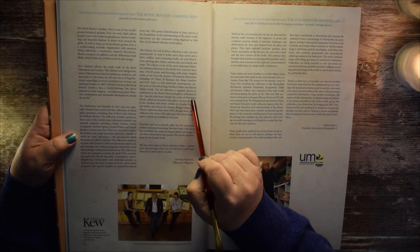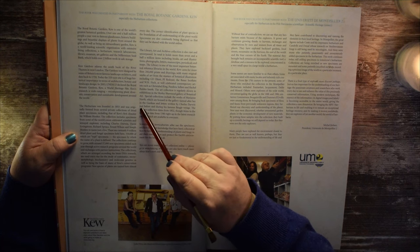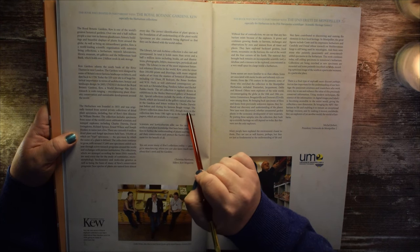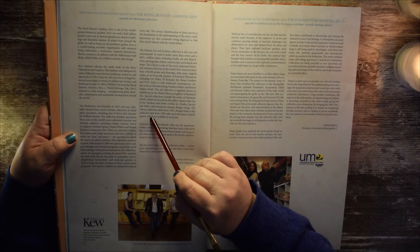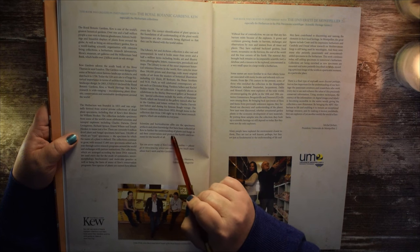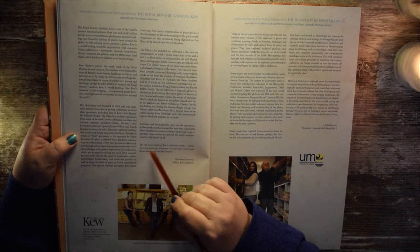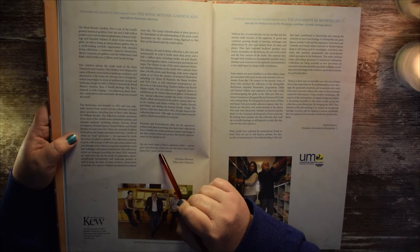Special collections include the works of Mary Ann North, which are housed in the gallery named after her in the gardens, and letters written by Charles Darwin just before and during his famous Beagle voyage. The library collection dates from 1852, though items in the collection date from 1380 right up to the latest research papers, which are available to everyone. Scientists and horticulturists alike use the specimens, artifacts, and plant knowledge collected at Kew to further the understanding of plants and fungi and to aid their conservation and protect the Earth's environment for the benefit of all. You can access many of Kew's collections online at www.kew.org.